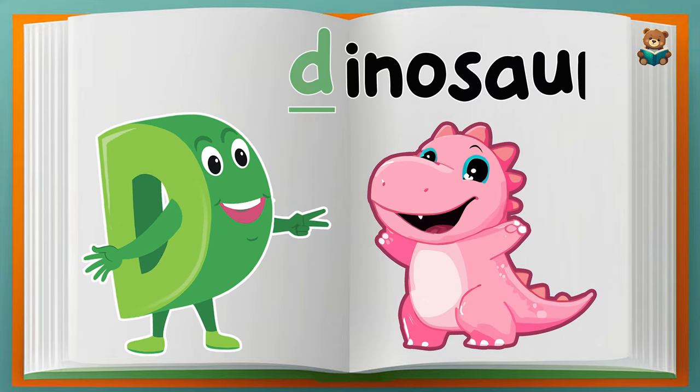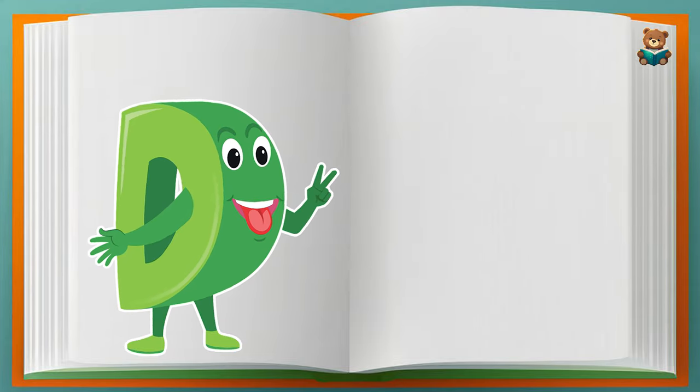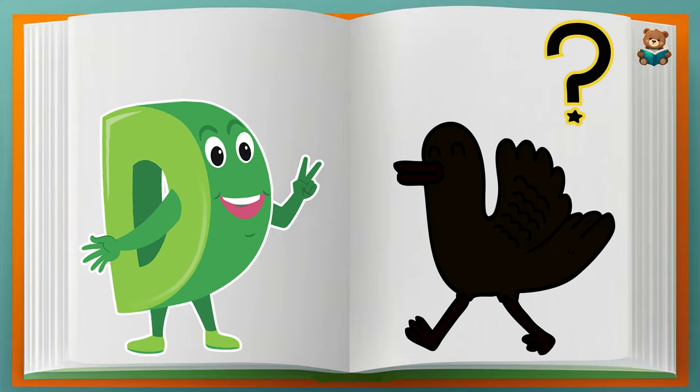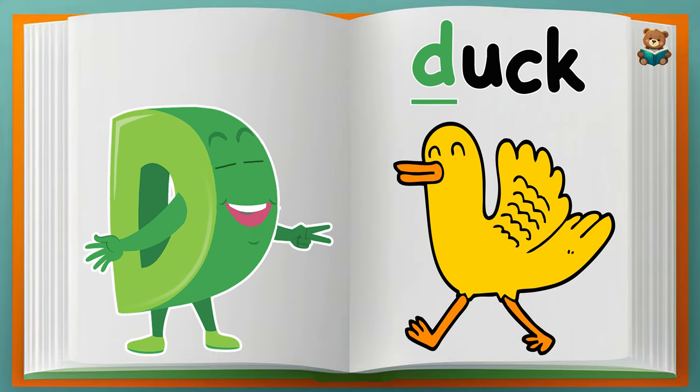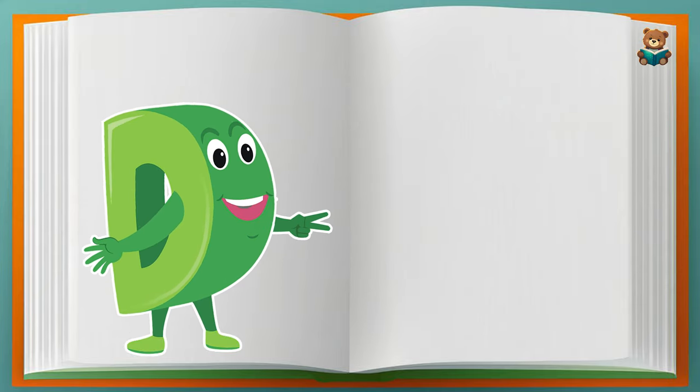That's correct! Dinosaur. Can you guess the picture? That's correct! Duck. Can you guess the picture?